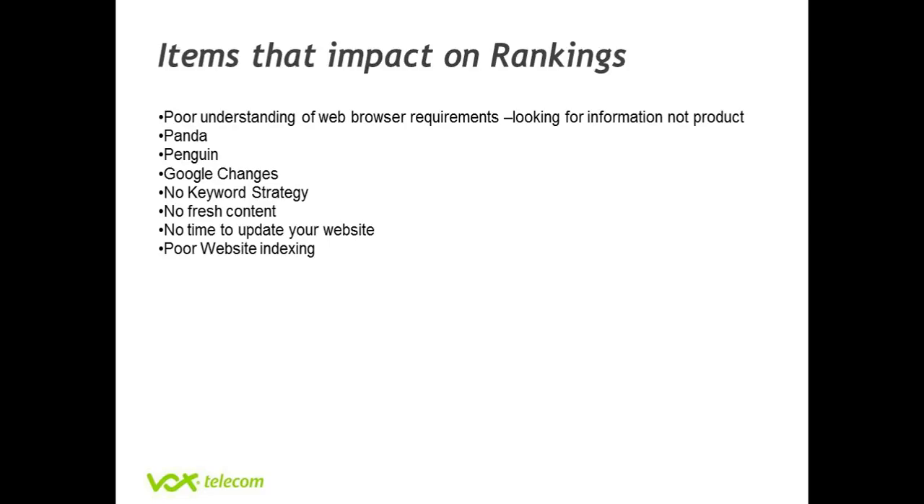One of the other things is fresh content. A lot of people are of the opinion that once you've built a website, you never need to update it. Unfortunately, on the web, Google looks for fresh, original content for information.